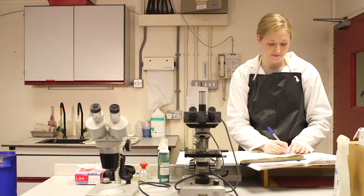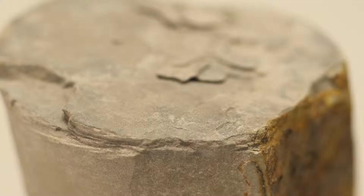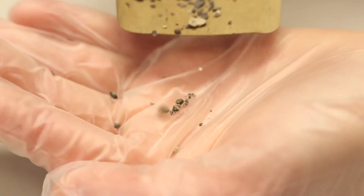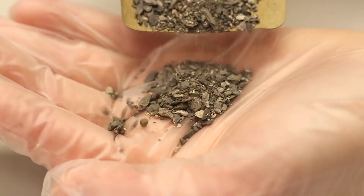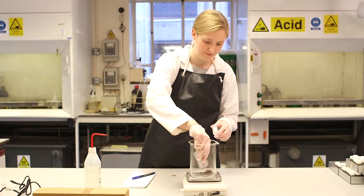Steph's doing a PhD funded by a NERC open case award, with NERC providing funding jointly with Shell. When you drill in the Gulf of Mexico, you're drilling geologically blind — you don't know what rocks are beneath you. As you drill, bits of rock come to the surface; we dissolve that rock to obtain fossils and use those fossils to tell the drillers where they are in the geological sequence.